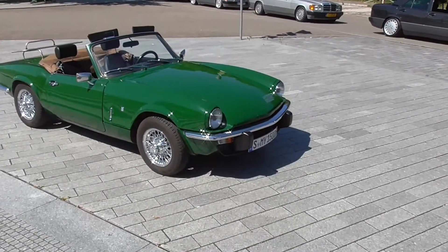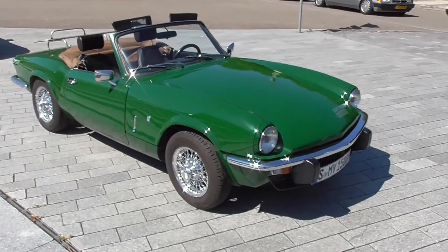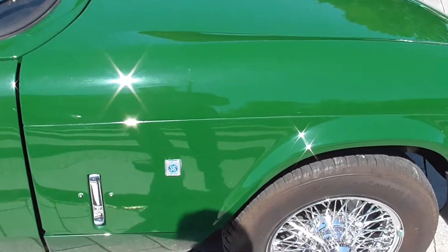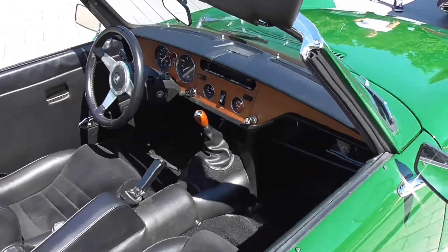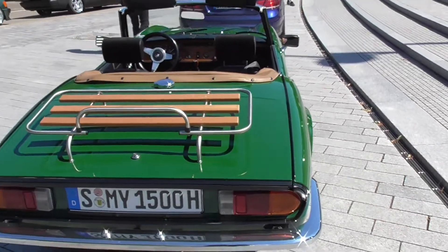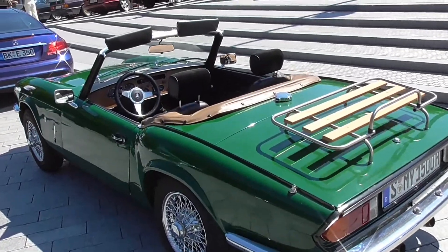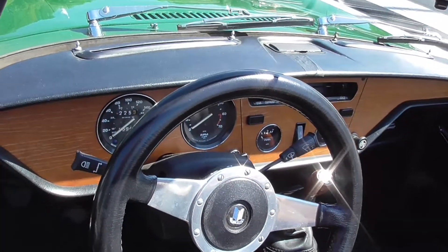Now let's show you something else. This here is a Spitfire 1500 — I think it's a Triumph. At least it's British. Beautiful car.